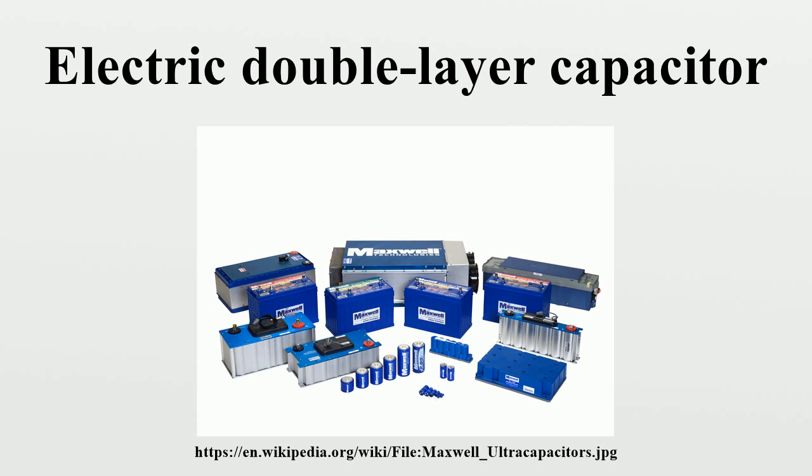Supercapacitors are divided into three family members based on the design of the electrodes. Pseudo-capacitors have electrodes made of metal oxides or conducting polymers with much higher faradaic pseudo-capacitance than the static double-layer capacitance. Hybrid capacitors have special electrodes exhibiting both significant double-layer capacitance and pseudo-capacitance, such as lithium-ion capacitors. Because both contributions are inseparable, a correct description of these capacitors can only be given under the generic term supercapacitor.